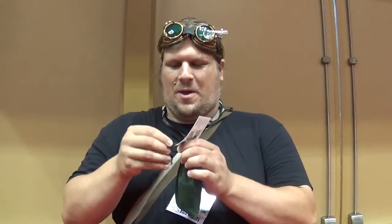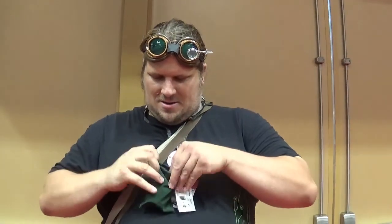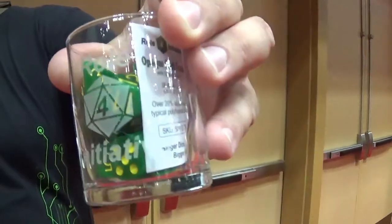It feels kind of cylindrical and glass, and maybe hollow in the middle. So what we have here is the Roll4 Initiative glass and a set die.